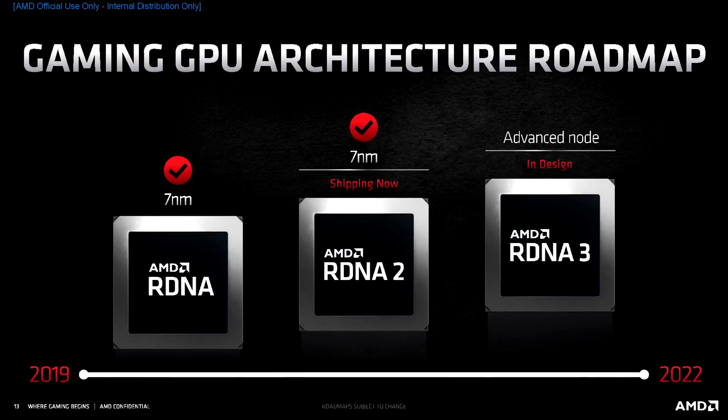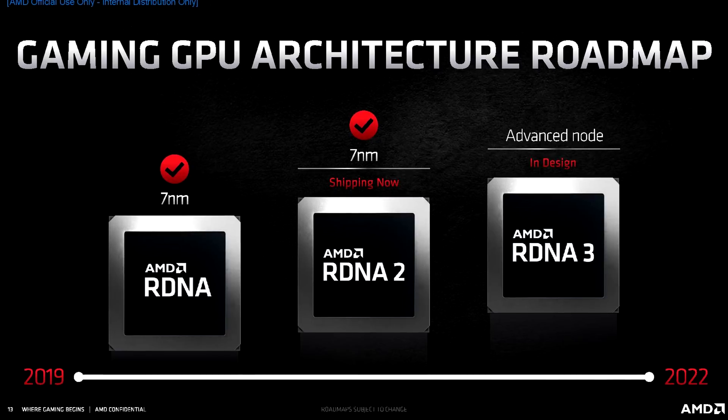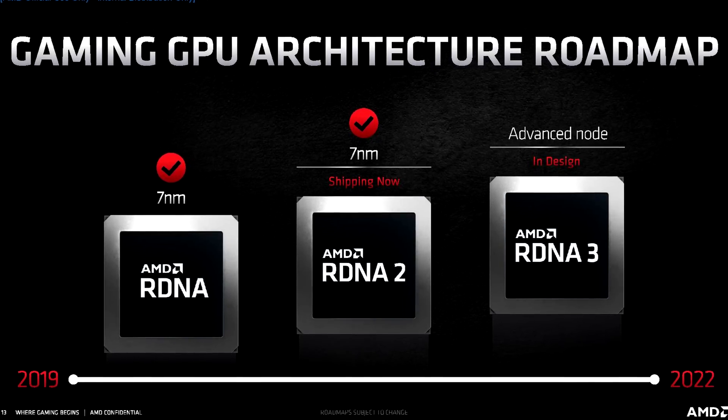And lastly for Navi 3X, according to fellow YouTuber Red Gaming Tech, the performance target for RDNA 3 is actually even larger than the jump from RDNA to RDNA 2. Instead of doubling the performance, RDNA 3's performance target is 2.5 times the performance of RDNA 2. Wow.